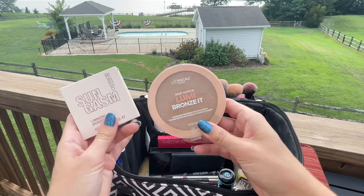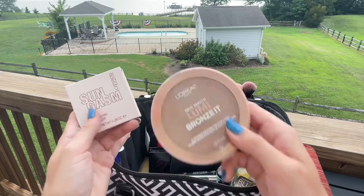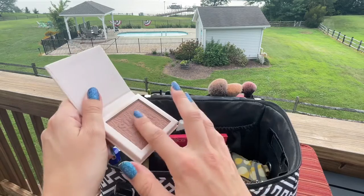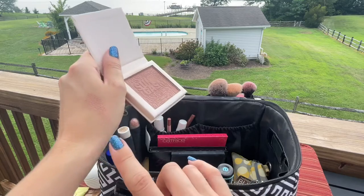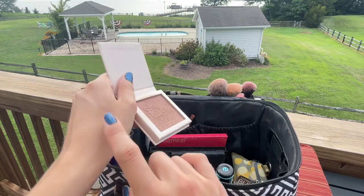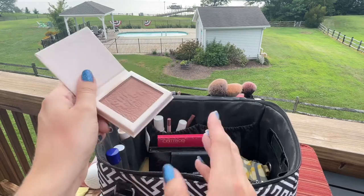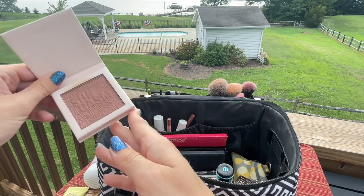For bronzers I brought two. This first one is a bit cooler with a bit of sheen — great for sculpting. The second one is a recent discovery. While I don't like the name, it has this beautiful warm rosy brown color that really mimics the look of tan skin. It's been perfect for deepening up my face, especially after a week in the sun.